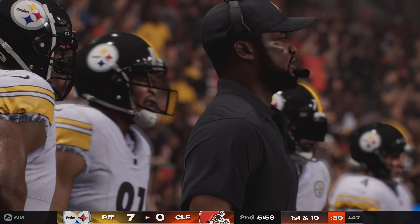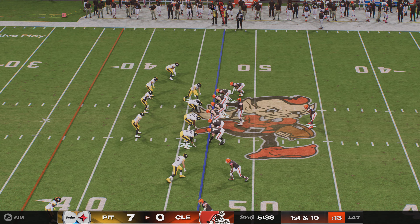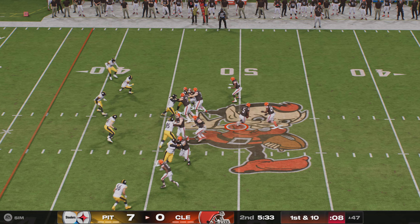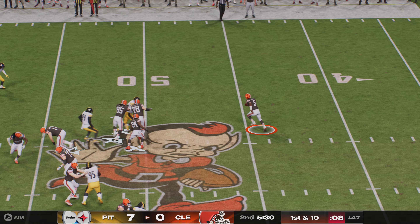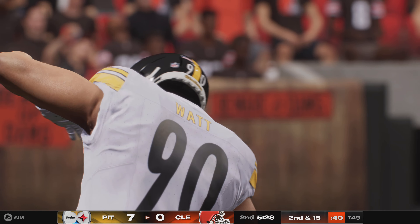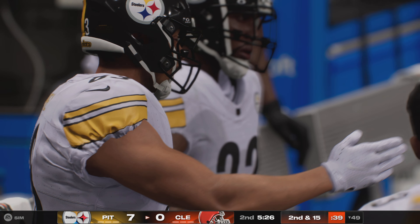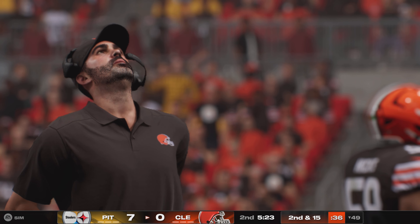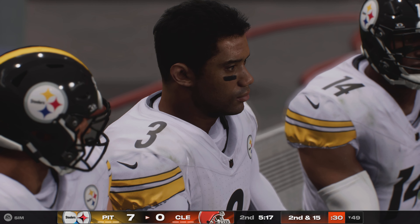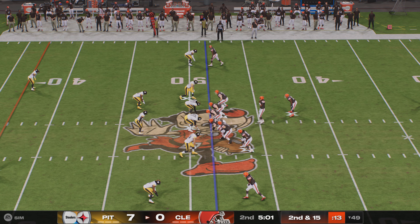Operating out of Steeler territory on first and ten at the 47, they go play action and roll Winston out right, but he can't find a receiver. T.J. Watt, the All-Pro, gets in there to take him down for the sack. You could almost see his eyes light up defensively — he found a gap in the offensive line, got to the quarterback, and put him on the deck. It's now second and 15.